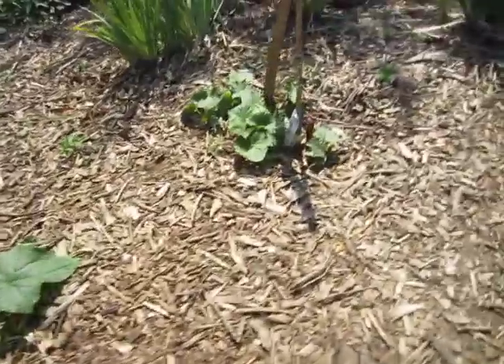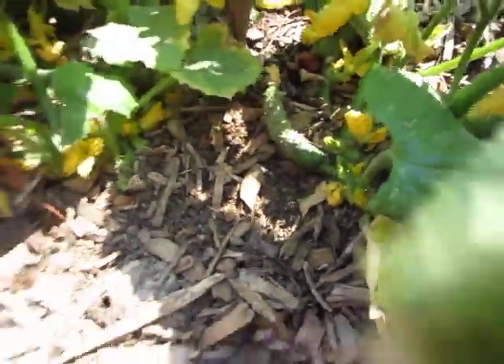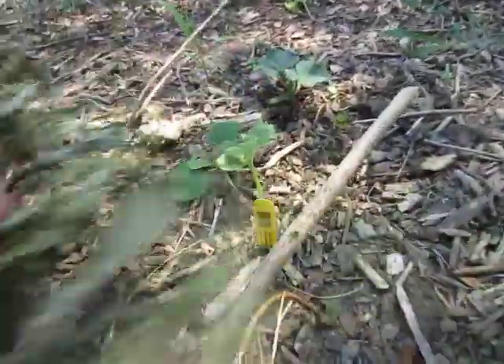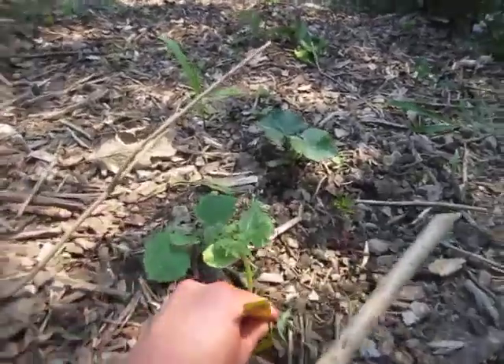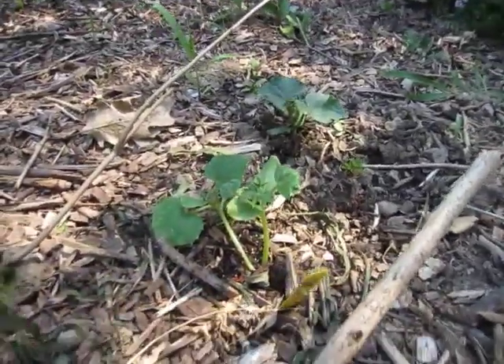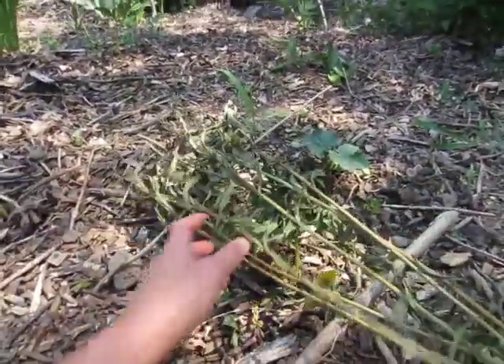The cucumbers are doing real good. There's a cucumber right here — it's a nice sized one. I also just bought this one plant right here — this is a lemon cucumber. I want to try that, so hopefully that'll do good. Just bought that the other day at an organic co-op place.